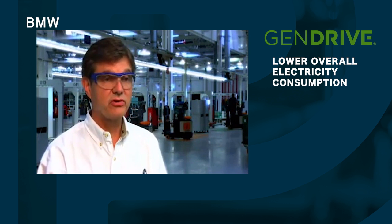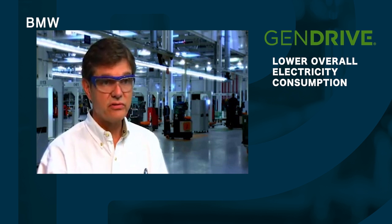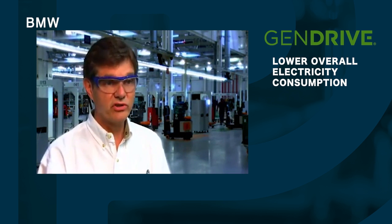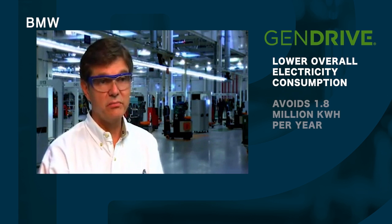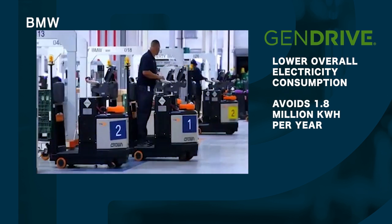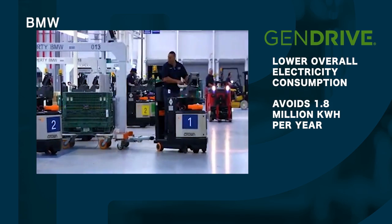You have to charge the battery with electricity. Hydrogen is the only source of energy for the fuel cells, and this project actually avoids 1.8 million kilowatt hours per year of electricity consumption to charge batteries.